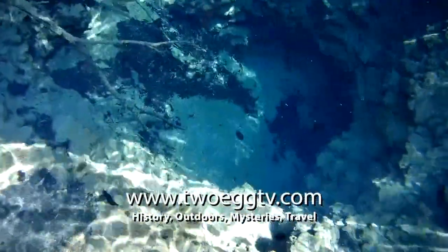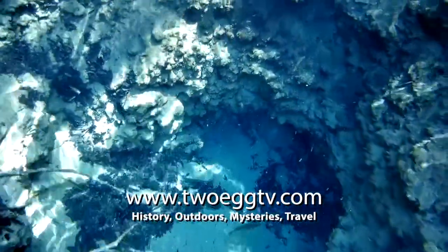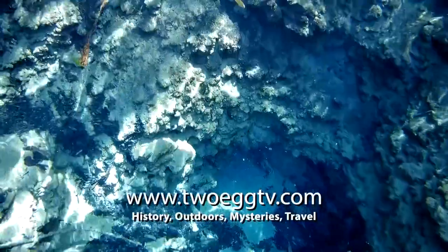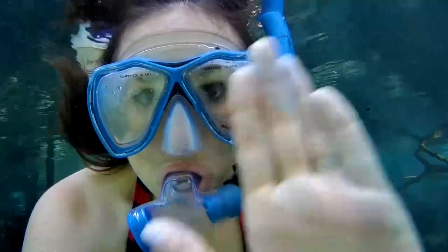To learn more about the beautiful natural springs of Florida, visit our website at 2eggtv.com. Deep in the woods near Campbellton, Florida, I'm Rachel Conrad for 2eggtv.